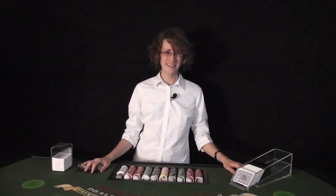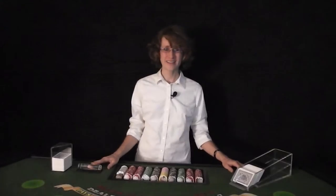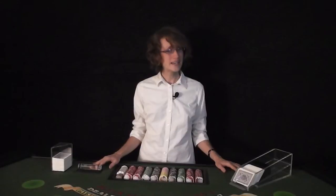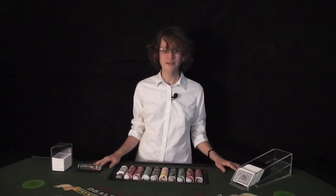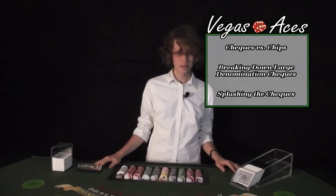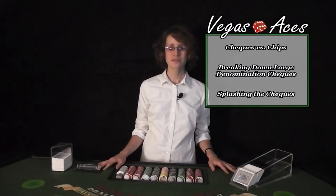Hello and welcome to Vegas Aces Q&A. I am your host, Heather Ferris, and in this new series, I will be answering your questions, shadowing newbie dealers on various games, interviewing people who are involved with the casino industry, and anything else related to gaming that I feel like going in depth about. On today's episode, we will be covering checks: why I use the term check instead of chips, how to properly break down stacks of $1,000 and $5,000 checks, and splashing the checks. So, let's get to it.